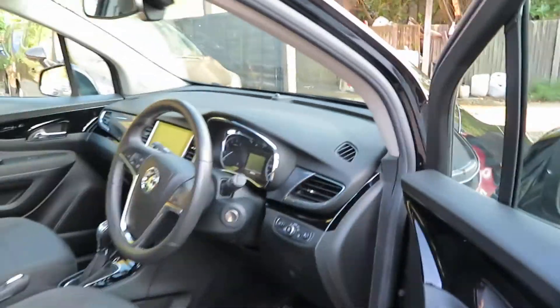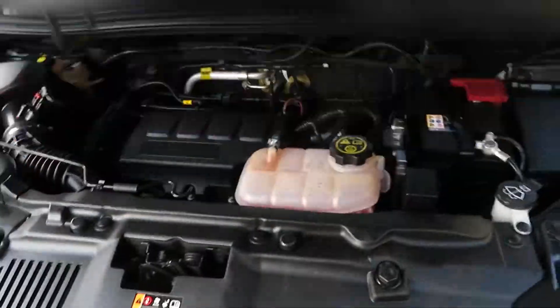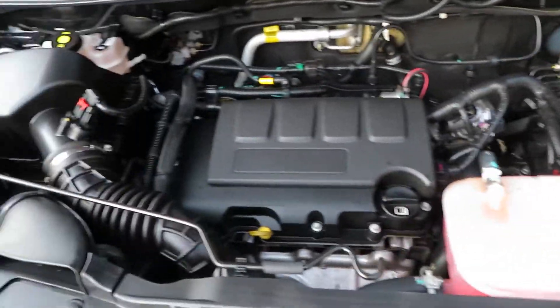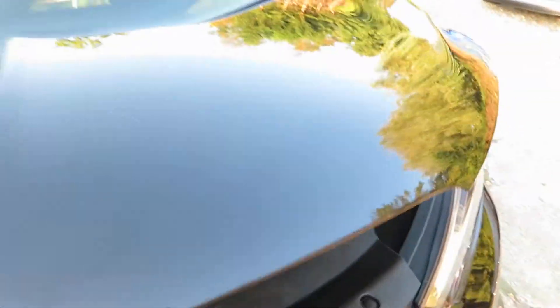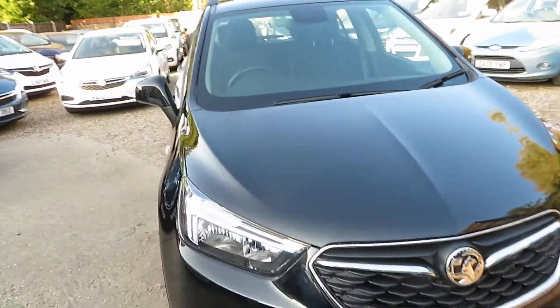Let's have a look under the bonnet. Beautiful — 1.4 petrol Ecotec engine.